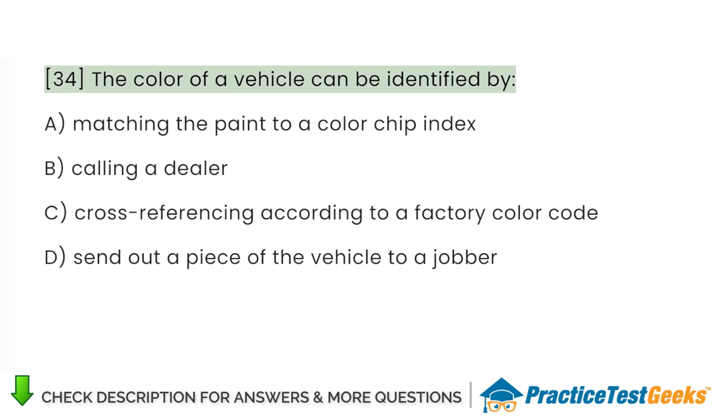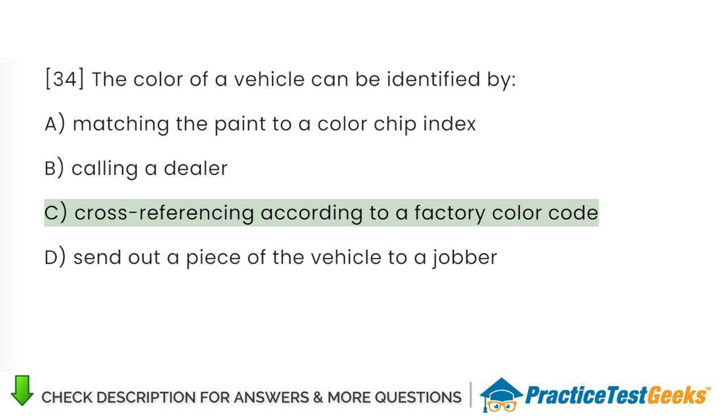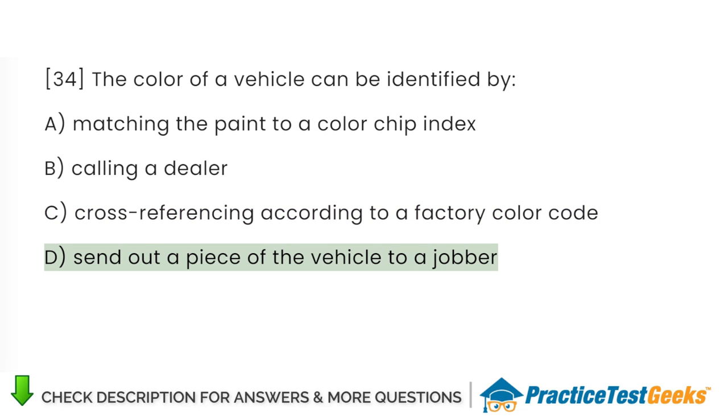The color of a vehicle can be identified by: A. Matching the paint to a color chip index. B. Calling a dealer. C. Cross-referencing according to a factory color code. D. Send out a piece of the vehicle to a jobber.